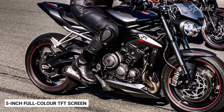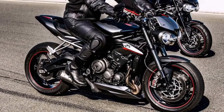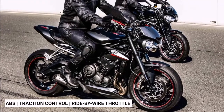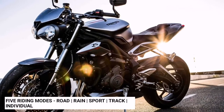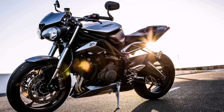The Street Triple RS features a 5-inch full-color TFT screen as the instrument cluster. The display has adjustable settings and different themes. Switchable anti-lock braking system, traction control, ride-by-wire throttle and five riding modes — road, range, sport, track and individual — take care of all the rider needs.